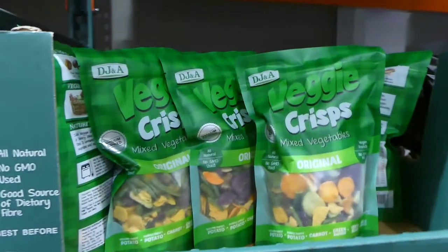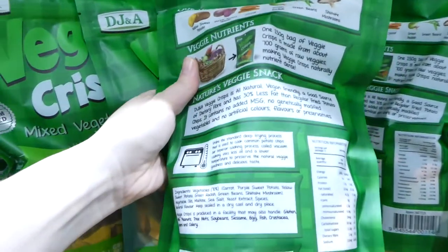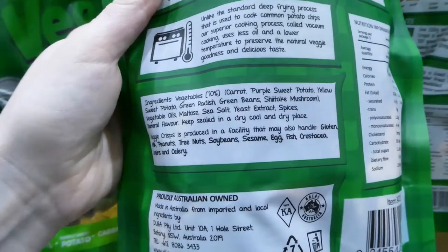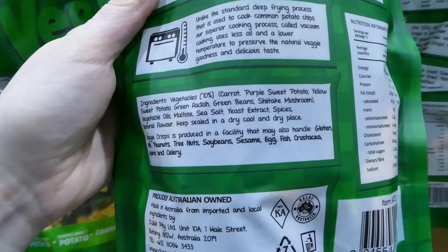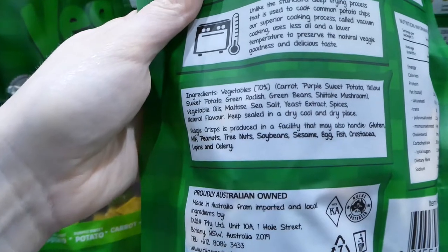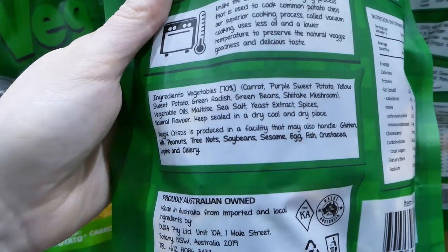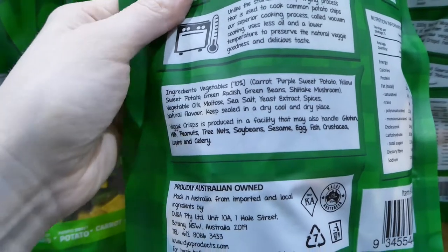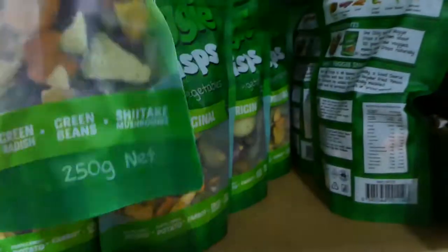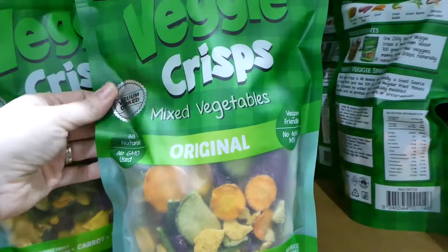The veggie crisps are so yummy — the kids inhaled these. $7.00 for 250 grams, with carrots, purple sweet potatoes, yellow sweet potatoes, green radish, green beans, shiitake mushrooms, vegetable oils, maltose, sea salt, yeast extract and spices. They are manufactured in a facility handling eggs, fish, crustaceans and milk, which is something to think about especially if you're on a vegan diet for food sensitivities.